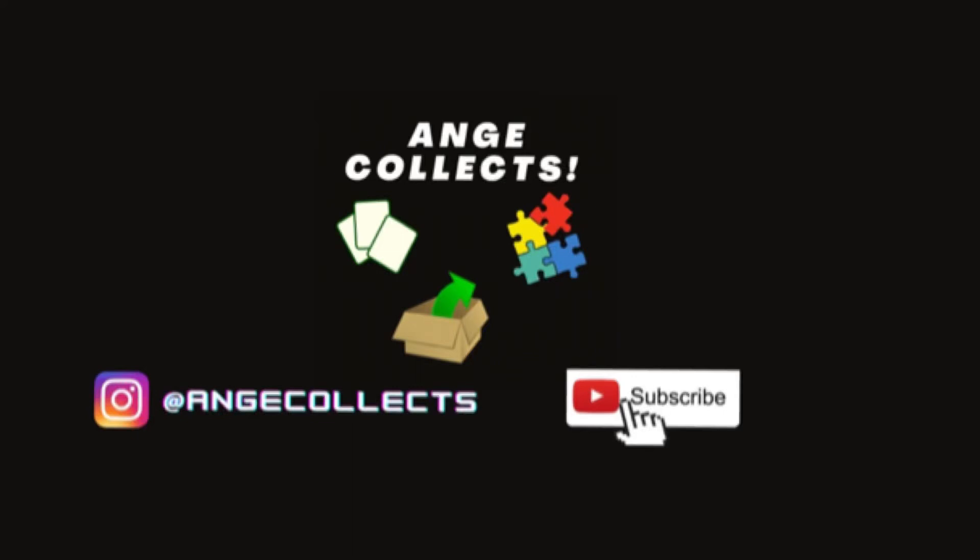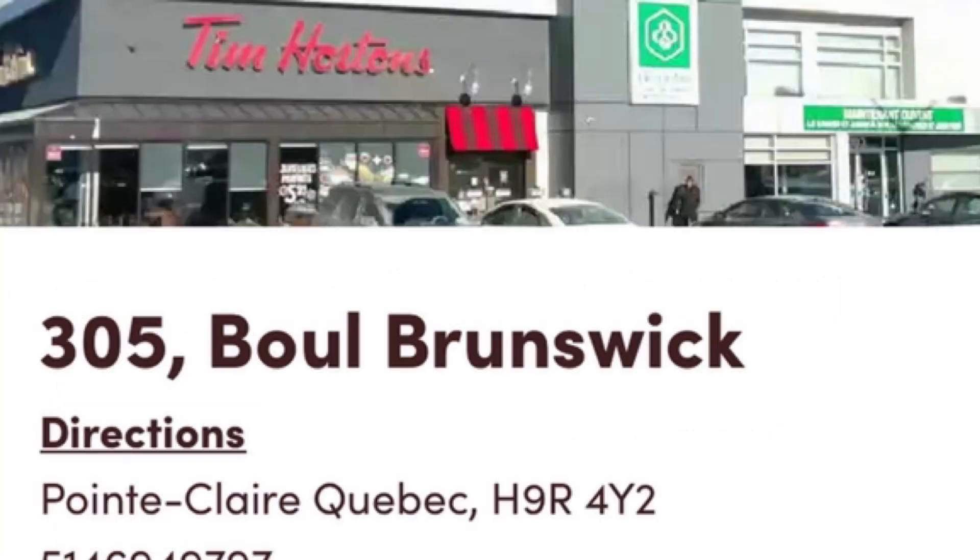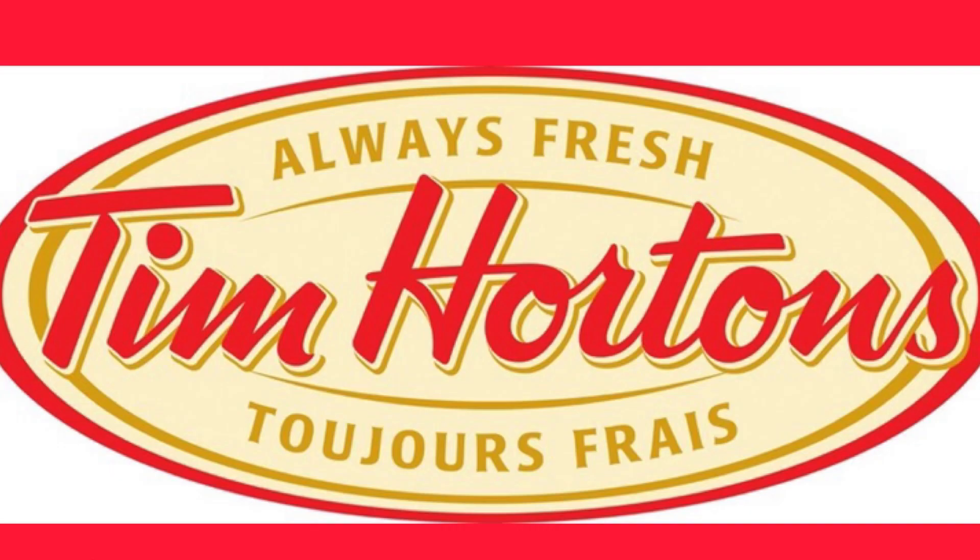This episode is brought to you by Tim Hortons located at 3760 Boule des Sources and 305 Brunswick Street in Pointe-Claire, Quebec. Tim Hortons — always fresh, toujours frais.